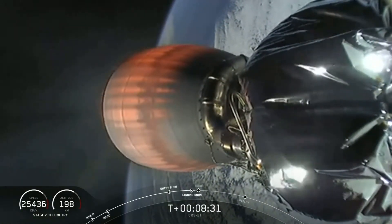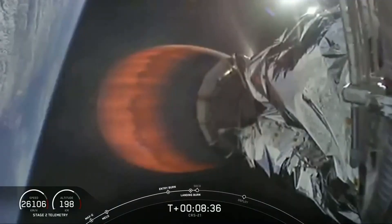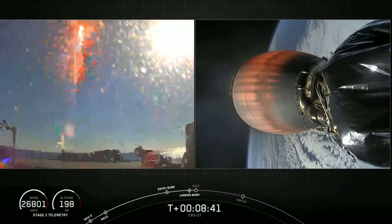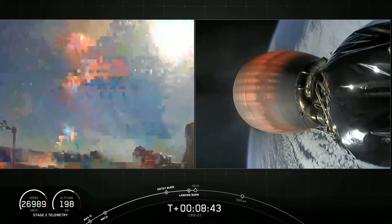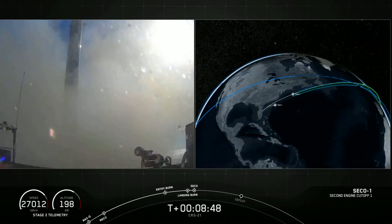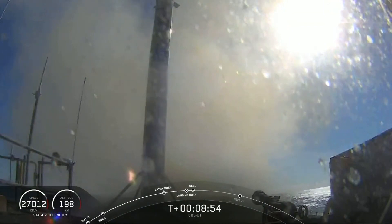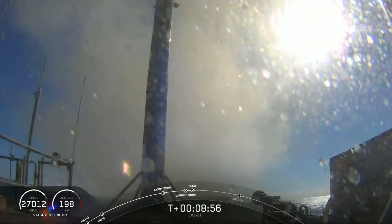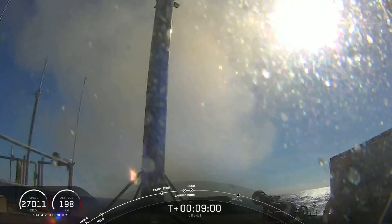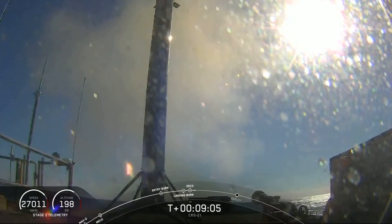Everything's looking great on the second stage. Stage one landing leg deploy. There's a view from our drone ship — here comes Falcon 9. And Falcon 9 has landed once again! That is the 68th successful first stage recovery. This mission also marks the 100th successful flight of Falcon 9. It's also the 35th time we've landed successfully on our drone ship, 'Of Course I Still Love You.'